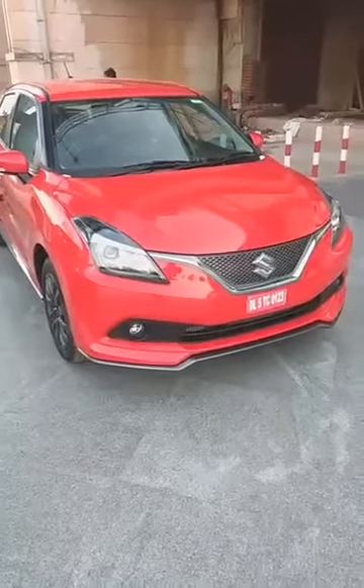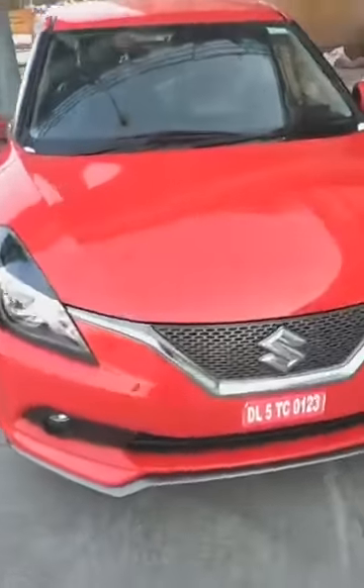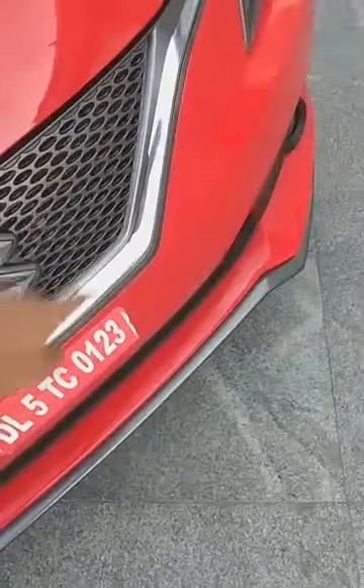So let's find out what's new. From the front they have this new grille — the design is the same but they have added this element. What's also different is this new sportier bumper; you get a skid plate on the front bumper. It also gets integrated daytime running lights.